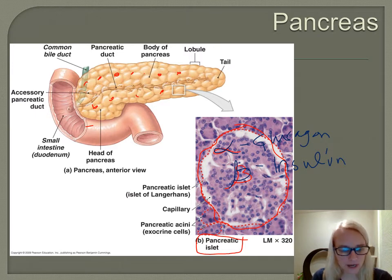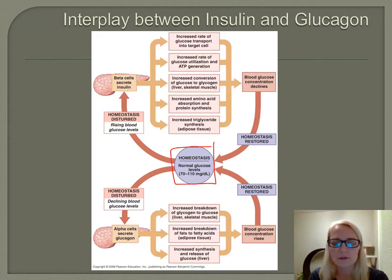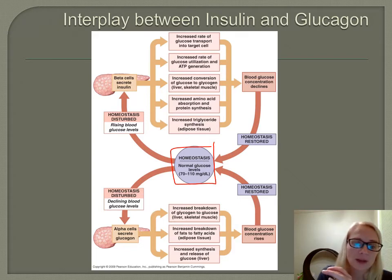Let's take a look — I have a diagram that shows the overview and the regulation, because these are antagonistic, just like PTH and calcitonin. So for homeostasis, we need to have normal blood glucose levels around 70 to 110 milligrams per deciliter. That's why people who are diabetic have to test their blood glucose levels, because it is insulin that helps to regulate that. Let's see what happens when your blood glucose levels rise.